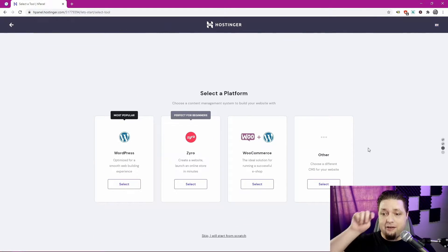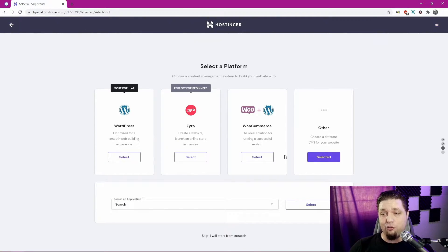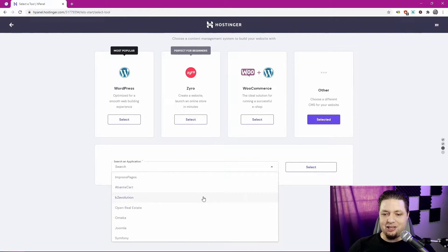They have a few different ways to do it. You can choose another CMS — they have WordPress, Zyro (a site builder), WordPress and WooCommerce, Impress Pages, B2 Evolution, Open Real Estate, Joomla, Concrete5, CodeIgniter, Suite CRM, MediaWiki, ModX, and many more. They have a lot of apps. If you know exactly what you're looking for, you can install one of these, though they don't tell you what most of them do.